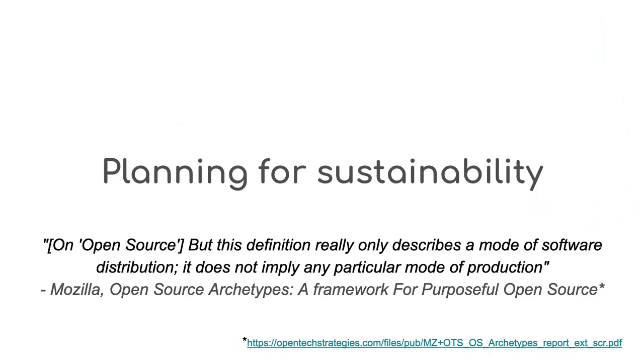So what about planning for sustainability? The problem with having open source as a goal and releasing your code is that it doesn't actually say anything about how the software will be managed, developed, and sustained — only how it will be distributed. There's a brilliant report by Mozilla called the Mozilla Open Source Archetypes report, which presents a set of common open source models for providing software. They're applicable to many open source projects, so take a look if you have a moment.